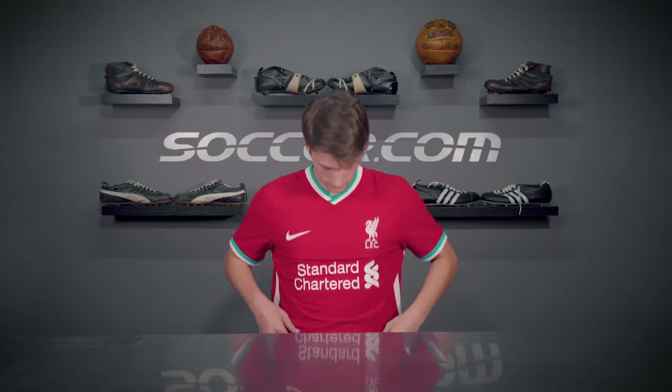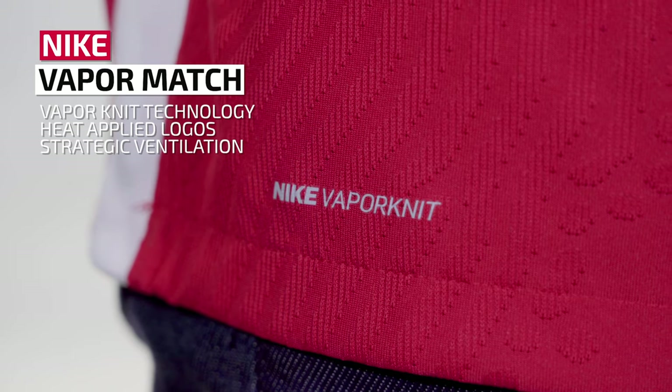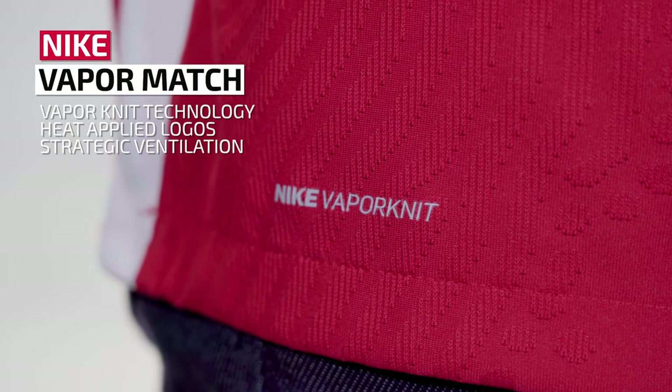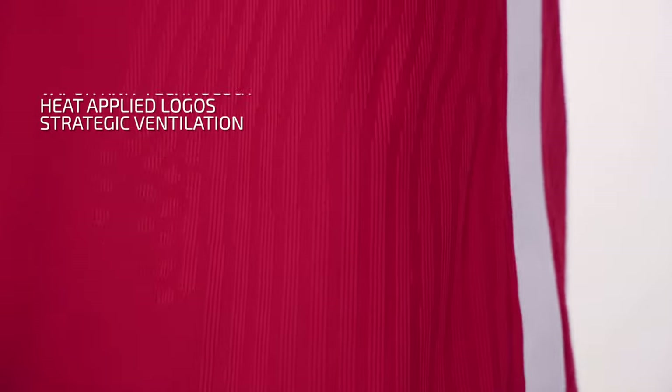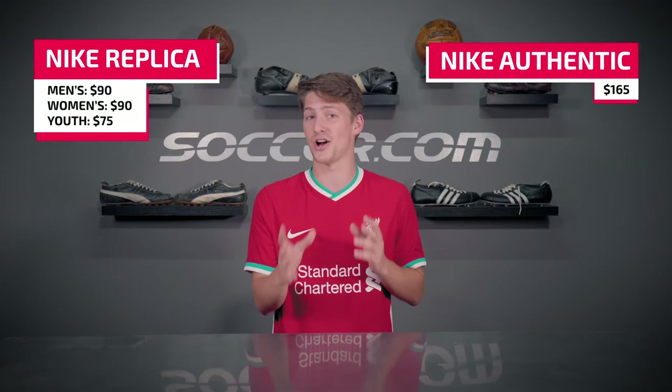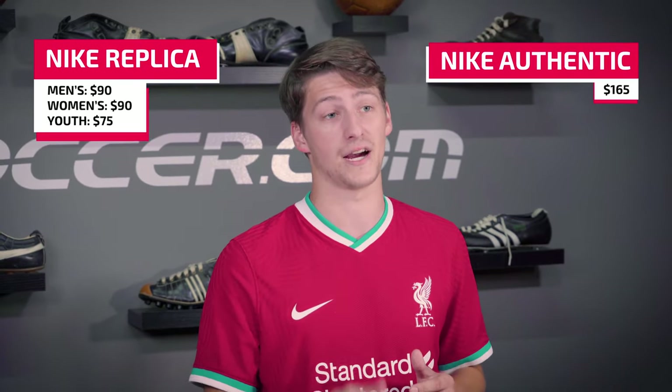Now for the authentic. I'm in what Nike calls the Vapor Match jersey. That name comes from the Vapor Knit technology used in its construction. The logos are heat applied while the fabric features strategically placed ventilation and just the right amount of stretchiness, giving you a streamlined but not overly clingy fit. All that tech adds up to $165 for the authentic, while both the men's and women's replica jerseys are $90, with the youth version coming in at $75.